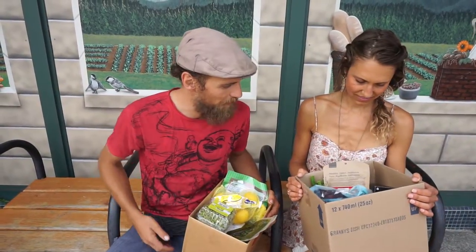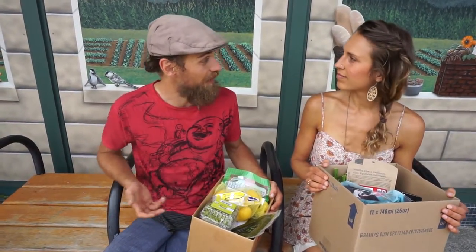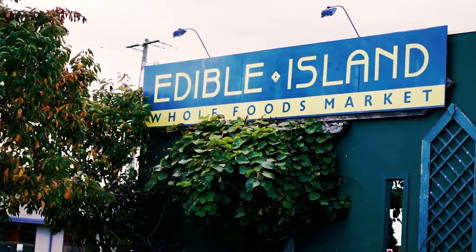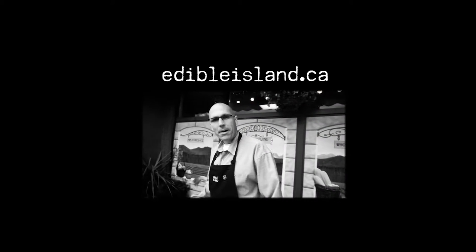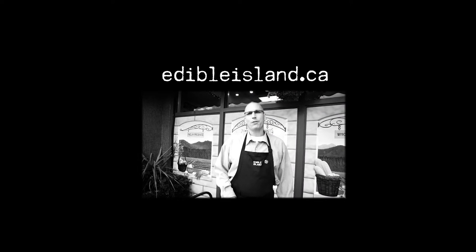It's so great to shop local and have so many great selections at your own local health food store. See you next time. So you see, here at Edible Island, we have to import everything. So come on by and see what the Comox Valley has to offer you.